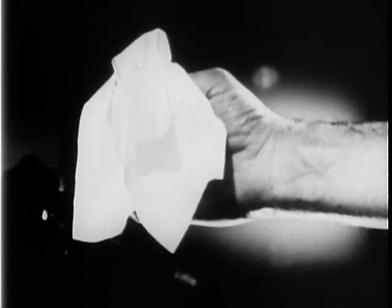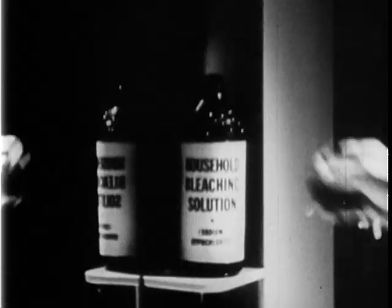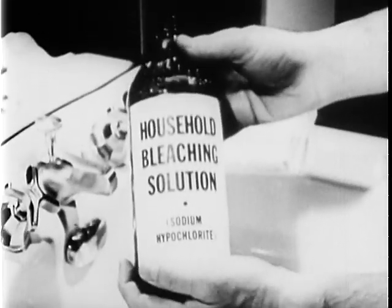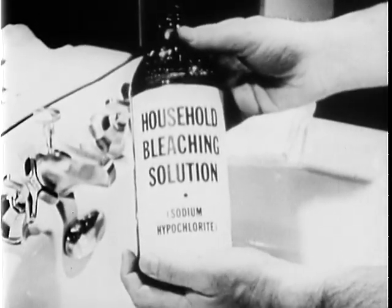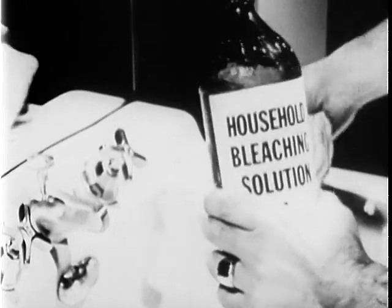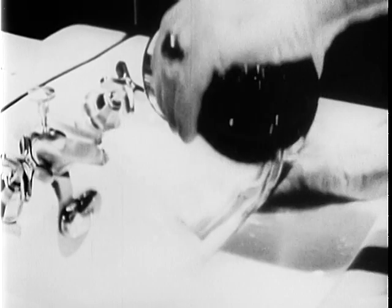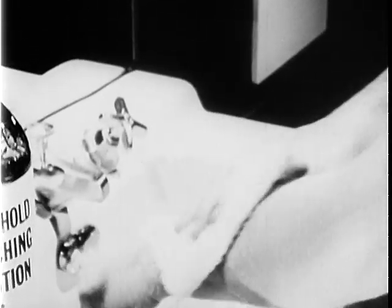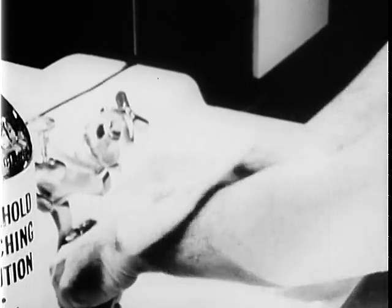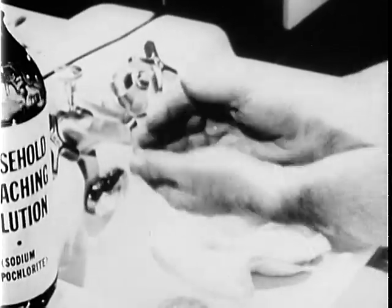You may use absorbent tissues to blot the liquid gas from the skin. Absorbent cotton may be used in the same way with equal success. Throw the contaminated materials used to remove the liquid gas into covered containers to be destroyed later on. Use ordinary household bleaching solution containing sodium hypochlorite to neutralize any liquid gas remaining on the skin. The exposed area of skin should be gently and thoroughly bathed with absorbent material saturated with the bleaching solution. Do not use rough cloths and do not rub with pressure as this might cause irritation. And for safety's sake, rinse the hands thoroughly with the bleaching solution.